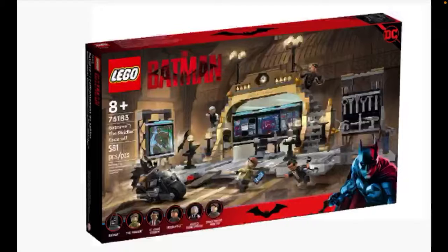Next up, we have Batcave: the Riddler Face-Off. This set has 581 bricks and will be retailing for $79.99 USD with six minifigures: Batman, Riddler — that Riddler minifigure, by the way, looks really cool — James Gordon, Selina Kyle, Alfred, and Bruce Wayne himself. So let's take a close look at this set now.